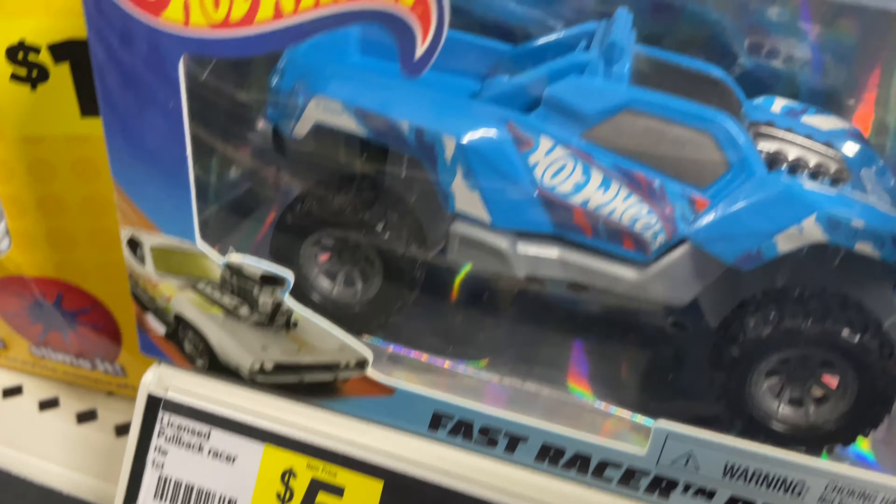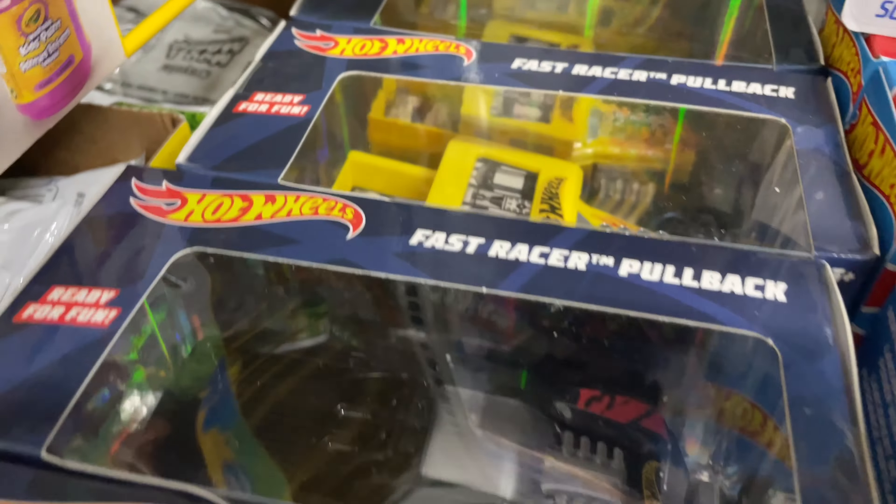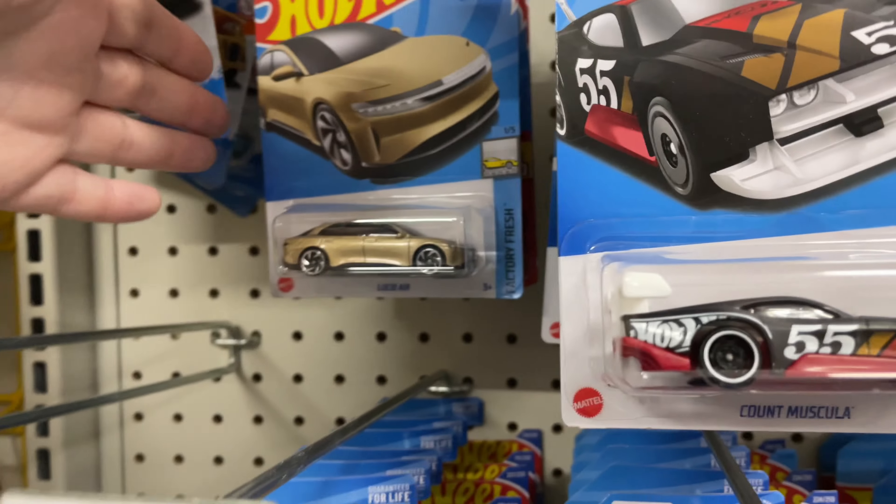A couple of Hot Wheels pullbacks right here — these are Fast Racer pullbacks. They got the Bone Shaker and a couple of other ones. Let's see what they have here. It looks like there's not much left — a lot of empty pegs.